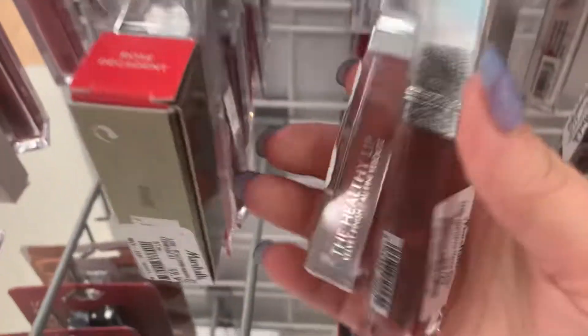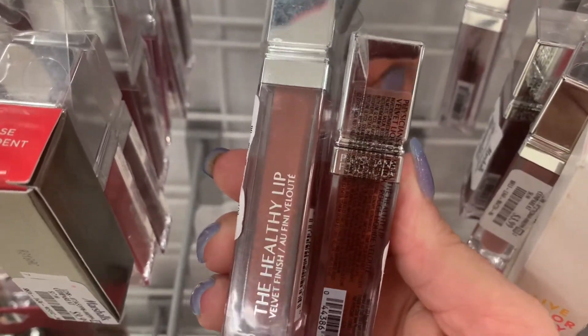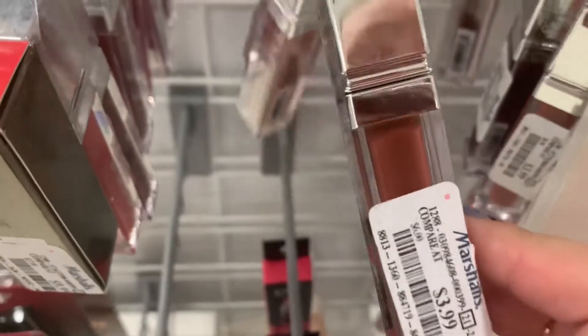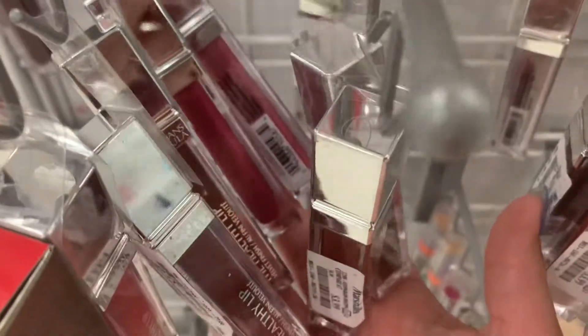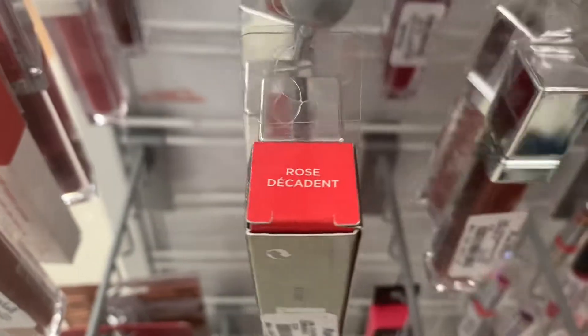They also had a lot of the Neutrogena Healthy Lip Velvet Finish — little lipsticks, like Lip Slick — $3.99. There are lots of different colors. I don't think they are liquid lipsticks — I think they have like a glossy finish, but I could be wrong.